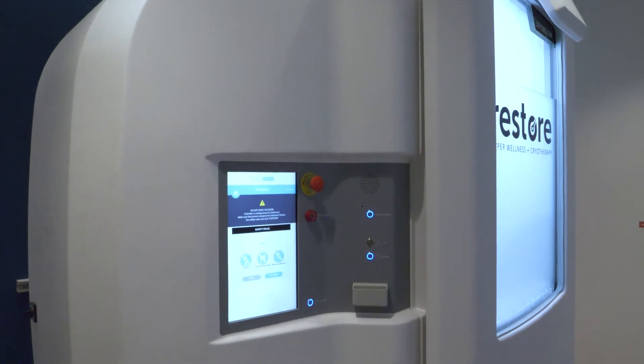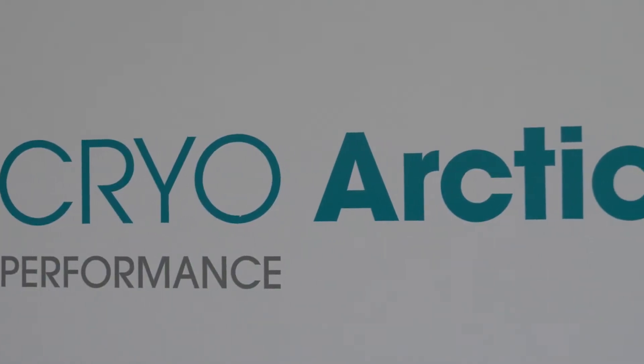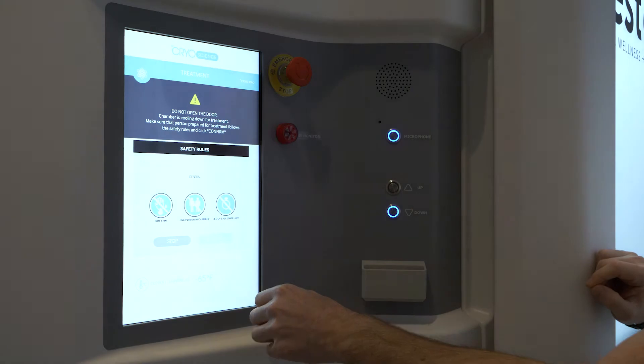Once we were through with compression, we moved on to cryotherapy. This chamber is going to get down to about negative 200 degrees Fahrenheit. Basically what we're doing is sending your body into a fight-or-flight response, which triggers healing, restoration, an endorphin rush, and a metabolic boost — all at the same time. So I'm going to get really, really cold. Sam put three minutes on the clock and I was ready to see what all the hype has been about.